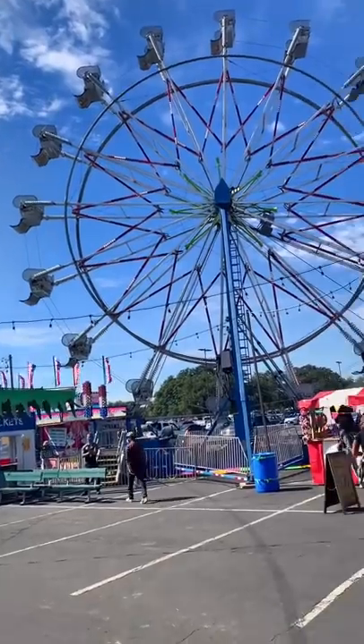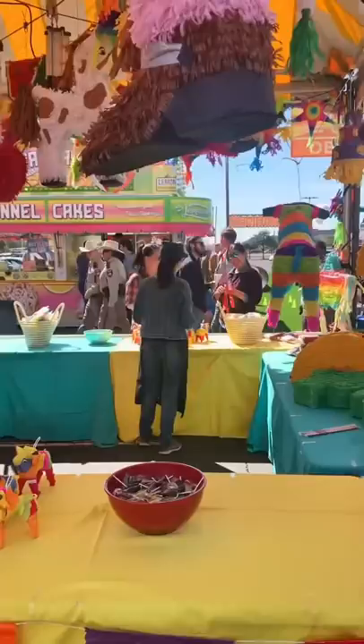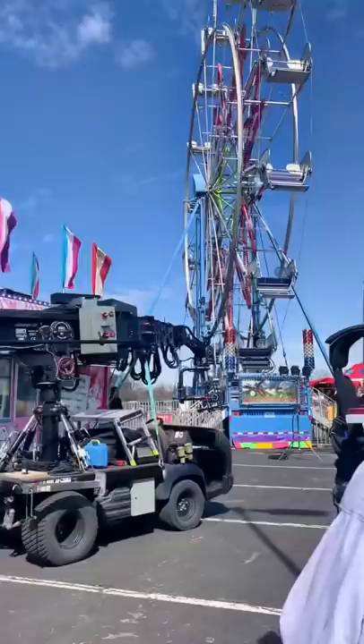We're filming a carnival scene for our TV show, and the assistant director asked if I had enough stunt dummies to fill a ferris wheel. He said that we were doing a wide shot, and they wanted to utilize the background extras up closer to camera, and that you basically just see shapes in the ferris wheel. They just didn't want it to look empty.